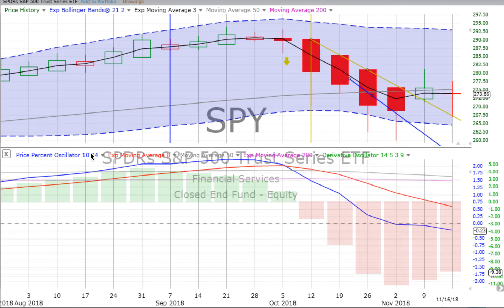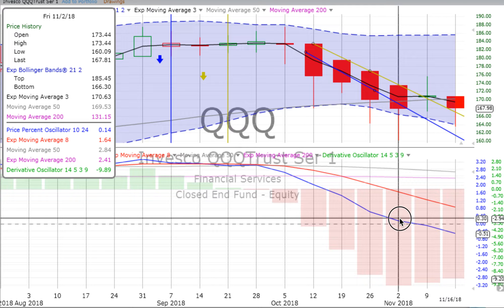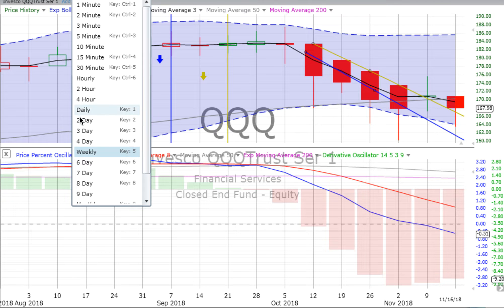Now we'll go to the QQQs. The QQQs have been much more decidedly down than the S&P 500. Four weeks of down movement ending — that strong down movement ended on the week ending the 2nd of November. Then we saw a doji, lots of indecision, tending up the next week, and then over the prior week, a red down candle. The price percent oscillator is still heading down quite markedly. The derivative oscillator has lost a little bit of downward momentum, but is still strongly down. The market tends to move in the direction of the largest chart, which is down.